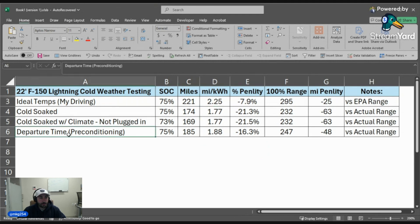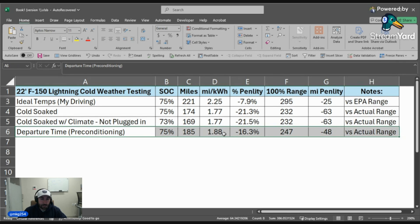The fifth and final condition — the third way I treated the truck — was to wake up Sunday, charge to 75%, leave the truck plugged in, and hit battery preconditioning with a departure time set. At 75%, I showed 185 miles of range, or 1.88 miles per kilowatt hour — a 16.3% reduction. Instead of my ideal-temps 295 miles, I was showing 247. And honestly, based on my experience, I think that is the realistic number when the battery is treated correctly.